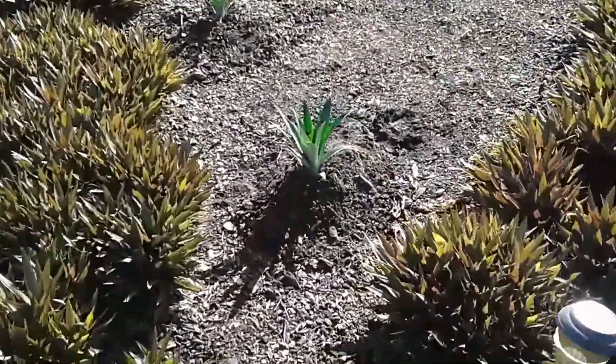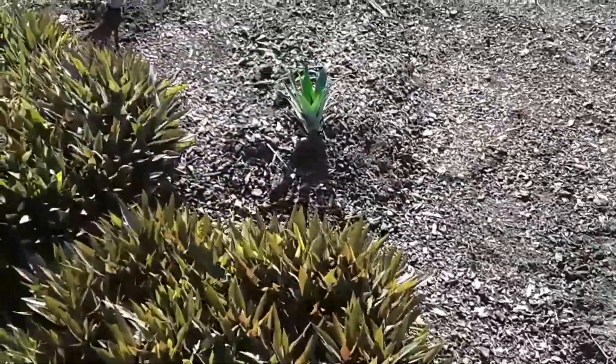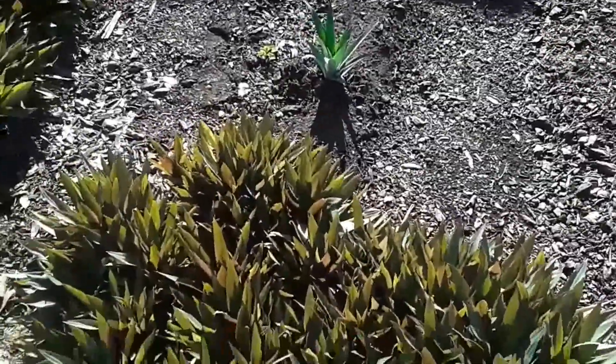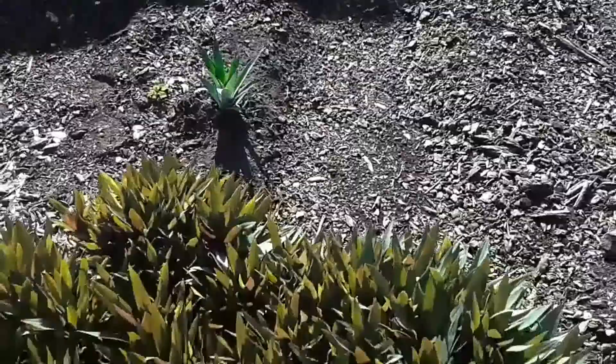There they are. I think they're going to do very well right here. They get good sun. It's great soil. It's going to drain well. I'm going to be pleased with that.